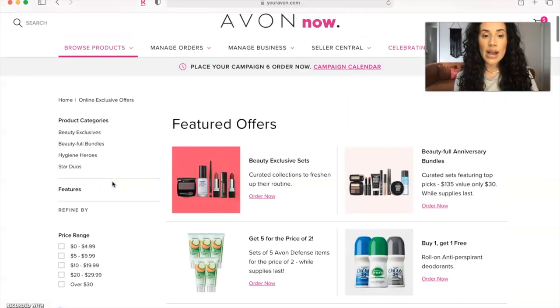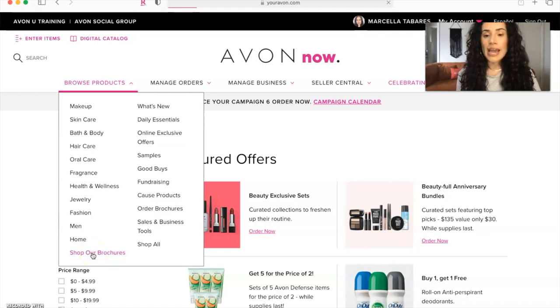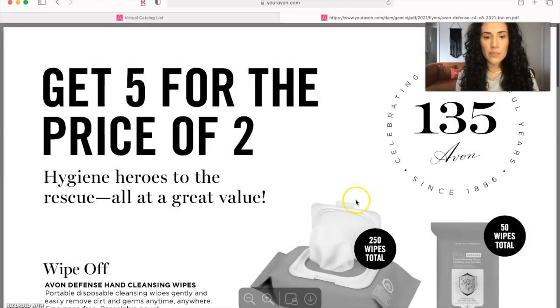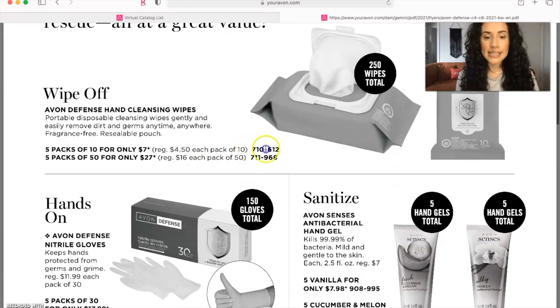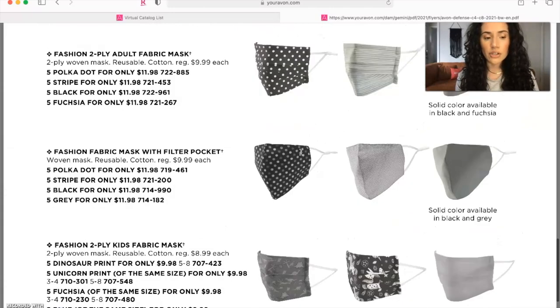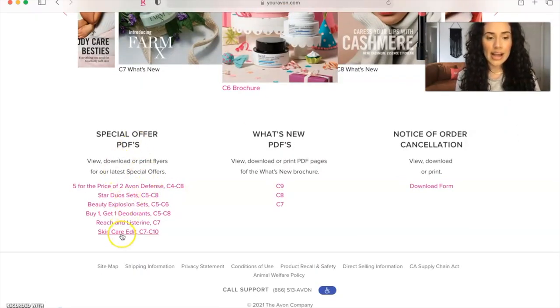Avon also recently released special offers PDFs. Go to browse products, shop our brochures, and you'll see special offers PDFs — where you can view, download, or print flyers of the latest special offers. For example, the five-for-the-price-of-two Avon defense offer has a whole flyer showing the product, the offer, and that important six-digit code. It also shows you exactly which campaign the offer runs from and through, which is really cool.